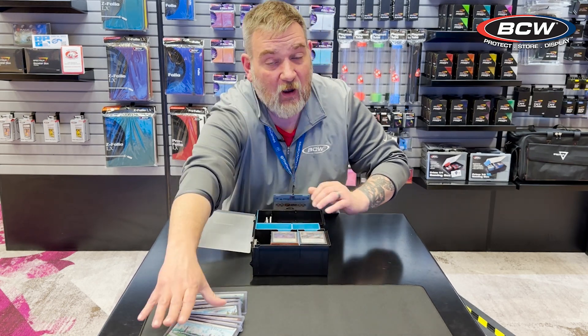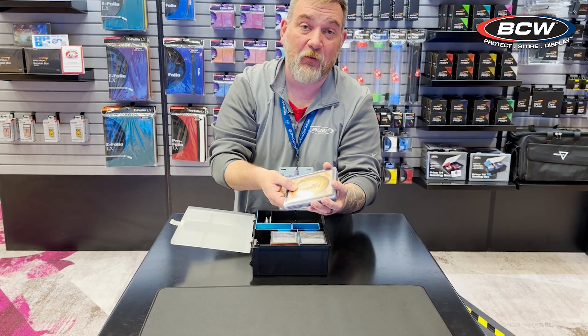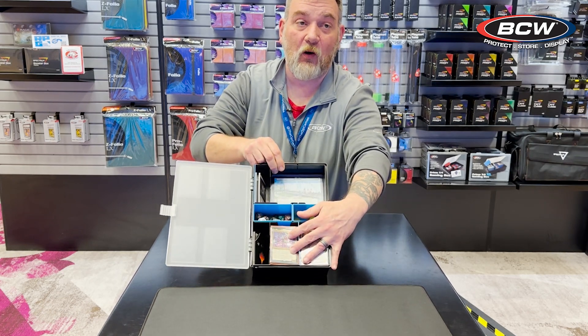We also make top loaders that are three and a half by five inches. These top loaders are absolutely perfect for Planechase cards as well, and they do also fit into the Prime X4 up in the top.